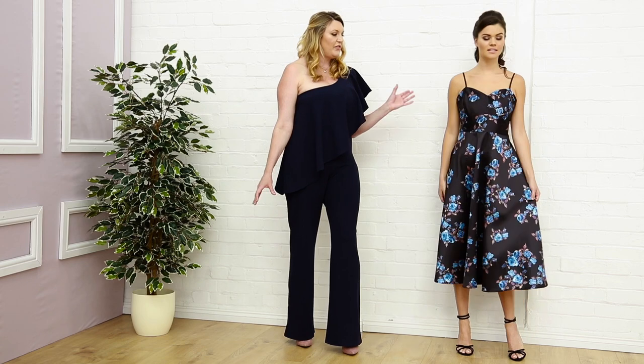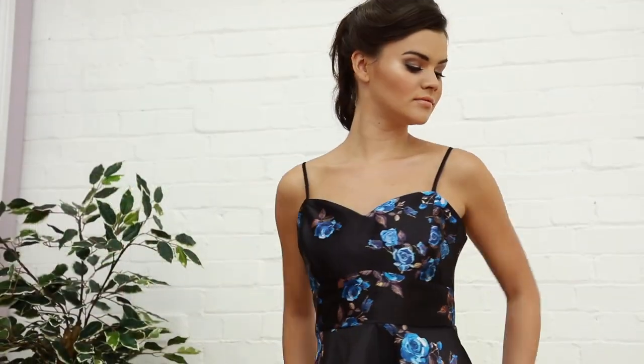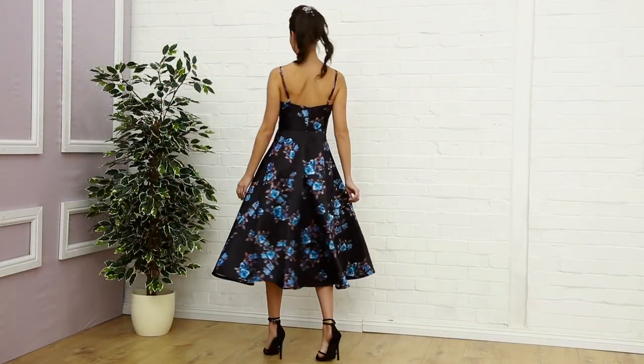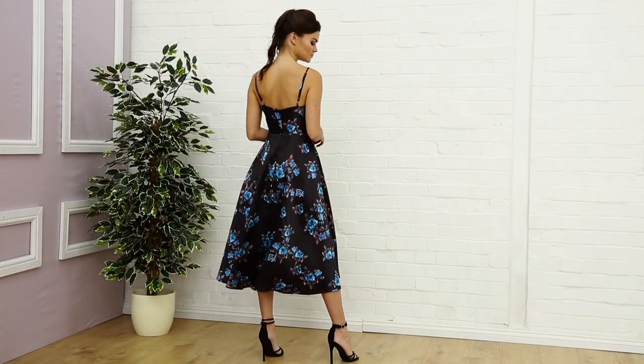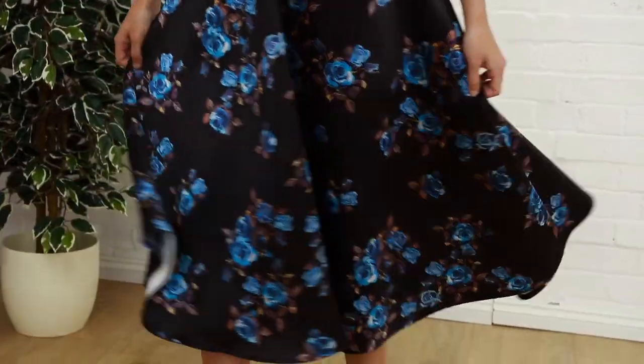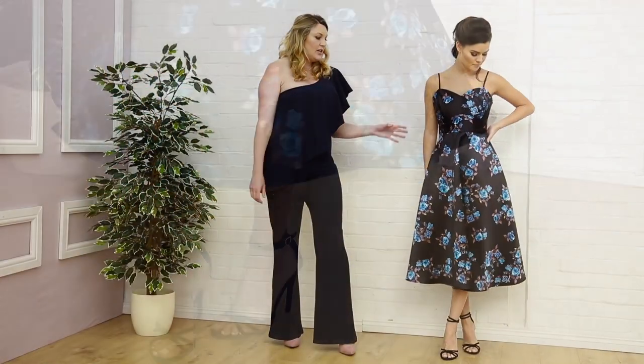So this one, we start with this very fifties inspired dress. It's got a beautiful spaghetti strap and sweetheart neckline. This black and royal blue flower — a rose print that goes throughout the dress — is a really beautiful and vintage style dress, and this one is £59.